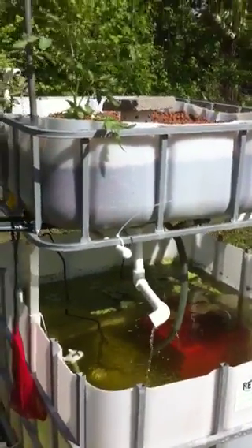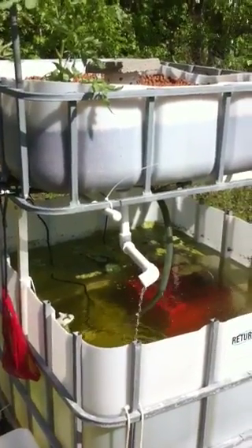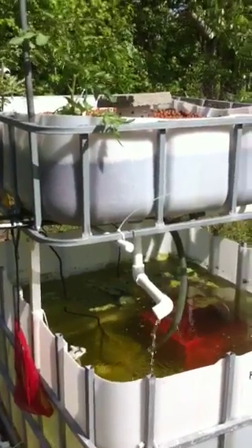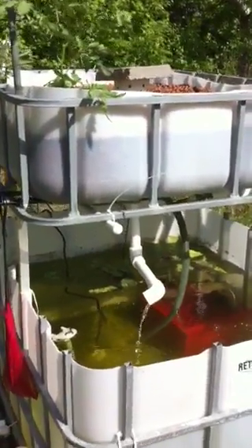Hello everybody. I need some help with my aquaponic system. I just set it up about a month ago and I'm having a hard time getting my pH right. It's been reading at 8.2 for a while now and none of the plants seem to be doing well.